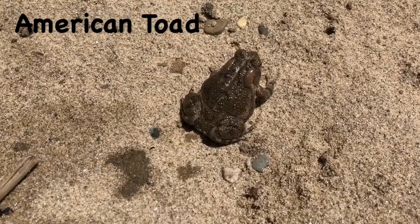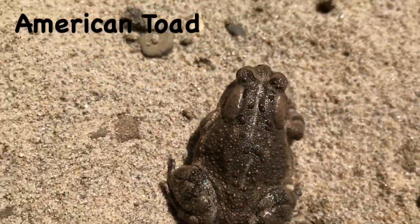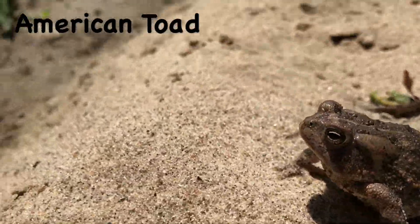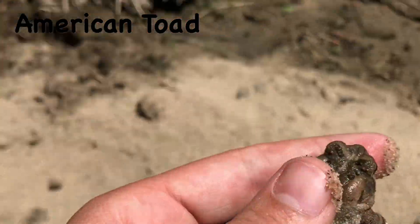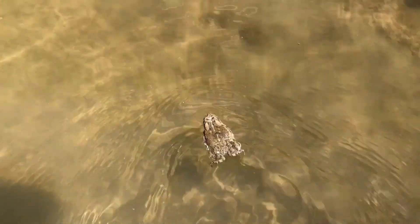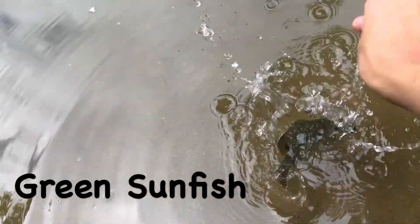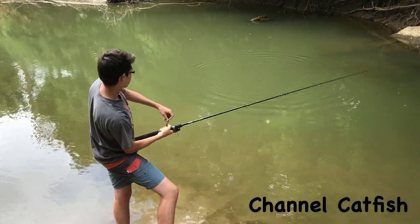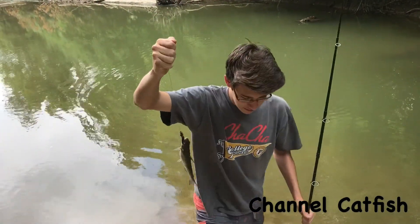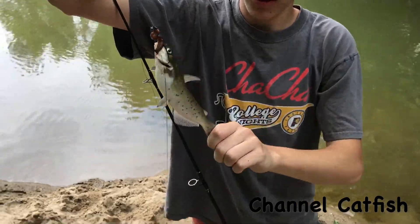Looks like we have an American toad. Hey, a little channel — we got a channel cat. Hooked him pretty good too. It's a small one, nice one.